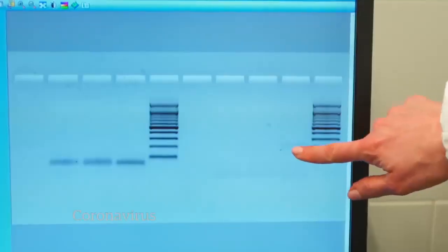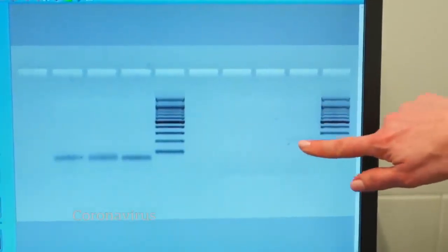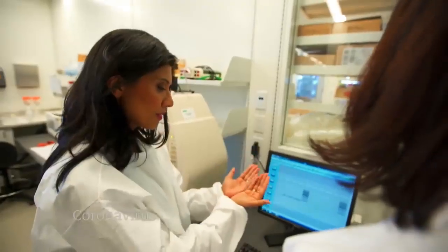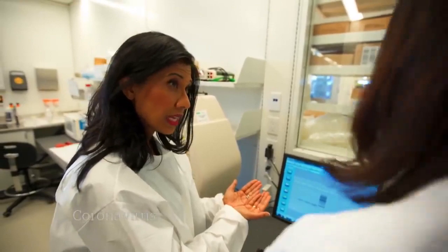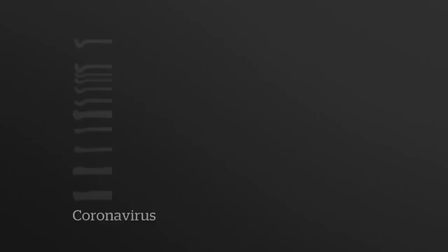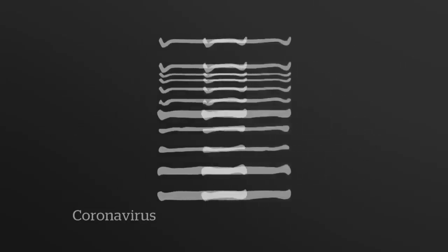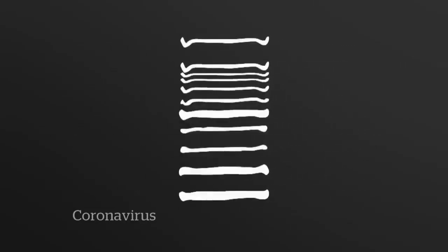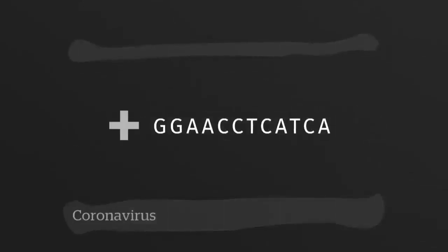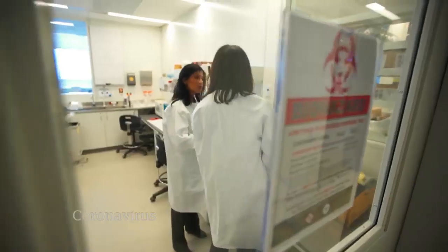The virus blueprints look a lot like barcodes — one from the patient, the other representing the new coronavirus. Scientists check whether the barcodes align: if a specific bar in the code lines up, that's a match. They then zoom in on the viral letter code to see if the person is infected or not.